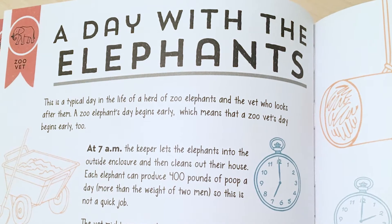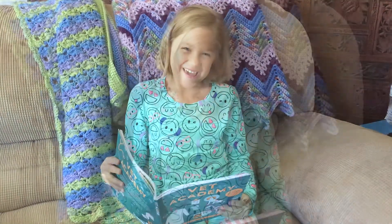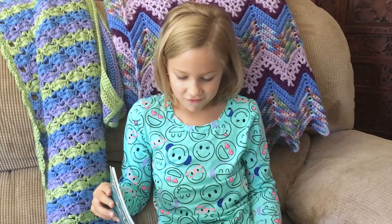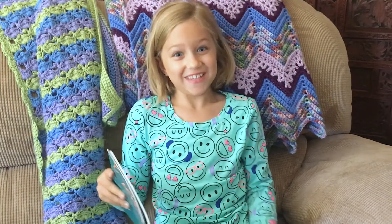I read 'A Day with the Elephants' and I learned that they poop 400 pounds of poop a day. They can eat up to 350 pounds of food each day — that's about the same as a dog eats in one and a half years.